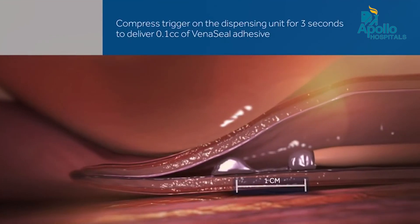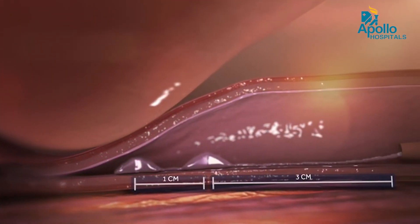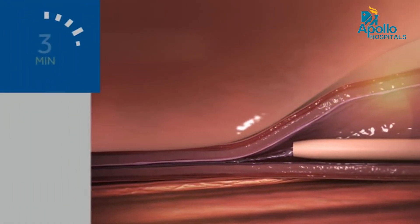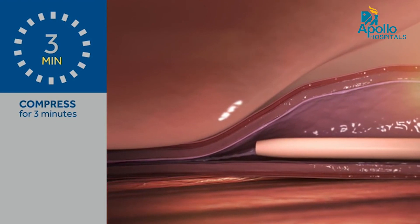One of the latest advancements is VenaSeal. This is the glue therapy for varicose veins. This glue is delivered through a delivery system to the varicose vein and it is compressed. Once after compression, the reflux abolishes and the perforator or the varicose vein just disappears.